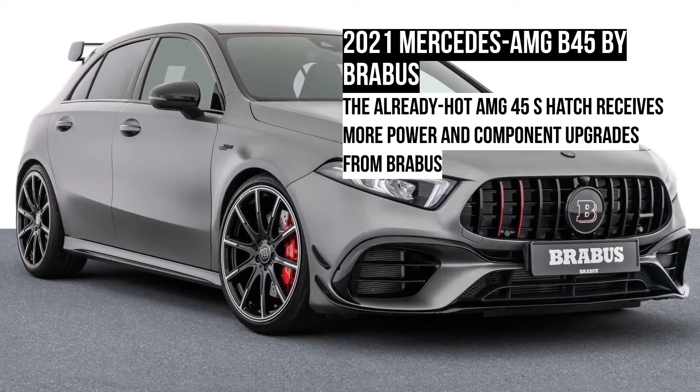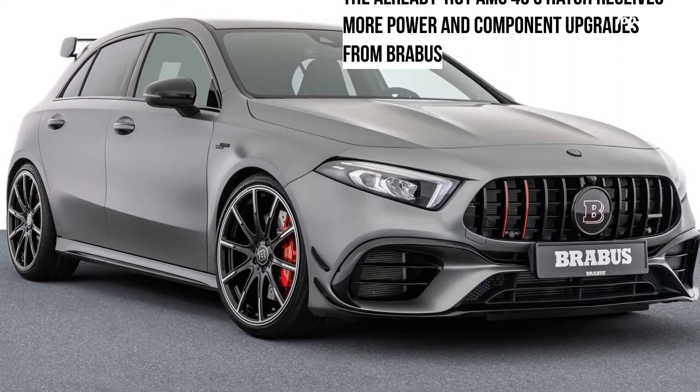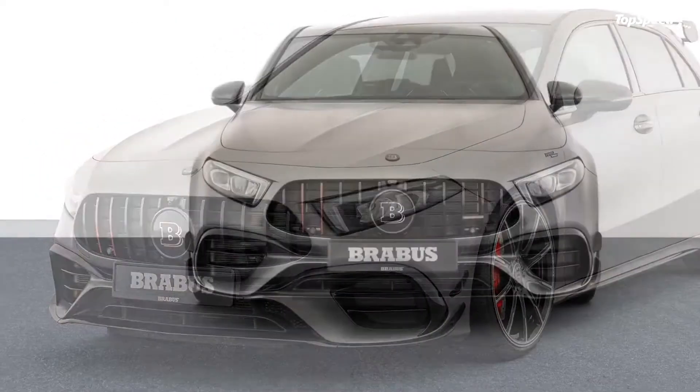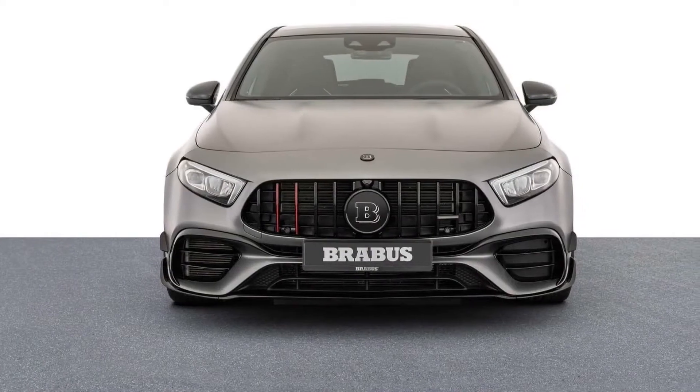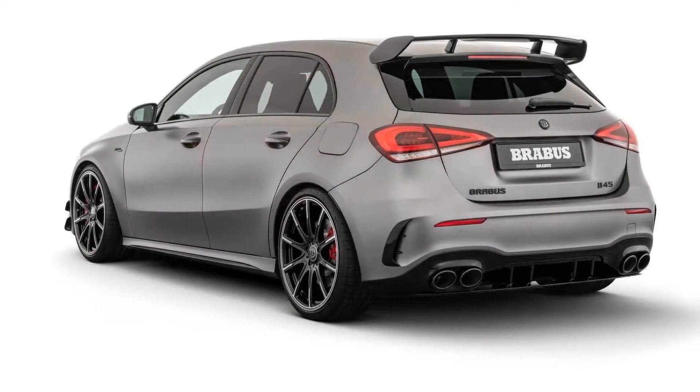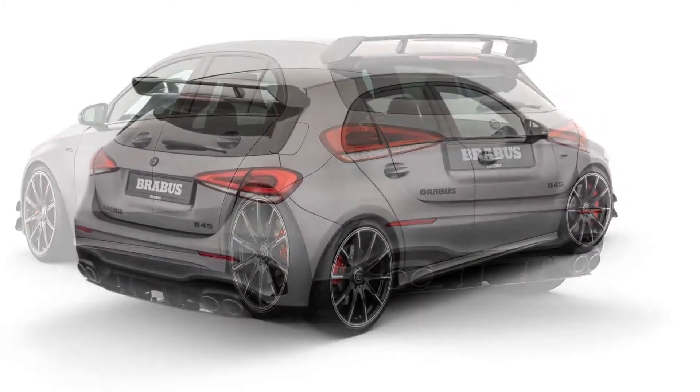The 2021 Mercedes-AMG B45 by Brabus. Brabus builds are quite expensive at the onset, but there's no denying that they're fun. This time around, the aftermarket company has laid its hands on the Mercedes-AMG A45S.